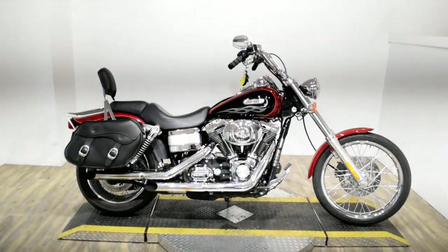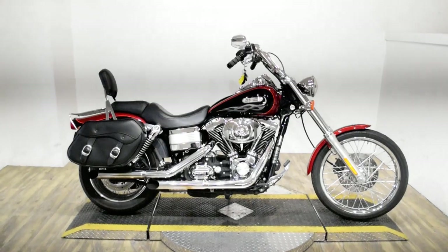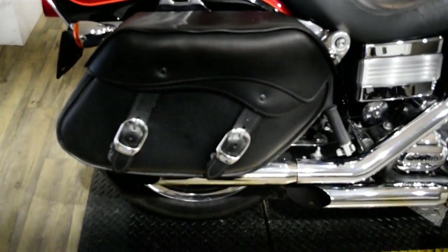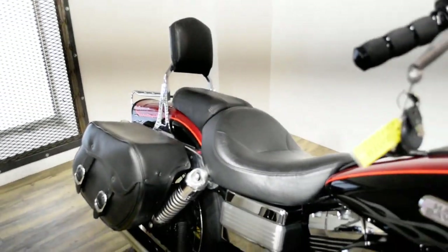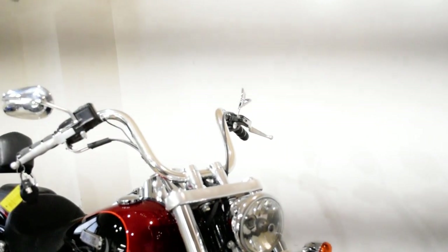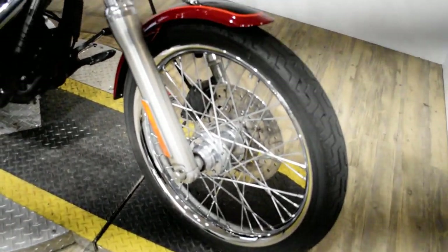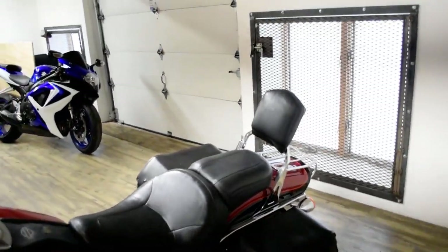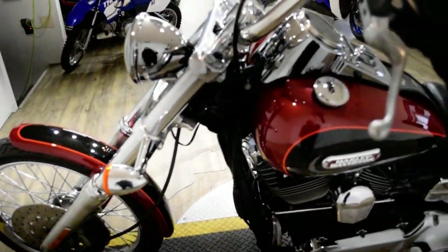Monster Power Sports is offering this 2006 Harley-Davidson Dyna Wide Glide. To see more photos of this bike, to get pricing information, to fill out a credit app, and to see what your trade is worth, visit MonsterPowerSport.com, give us a call at 847-526-0500, or you can come check this bike out in person. We are located 45 minutes north of Chicago, and our address is 315 North Rand Road in Wauconda, Illinois.